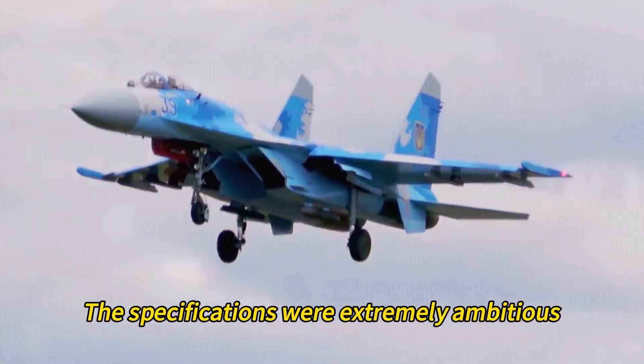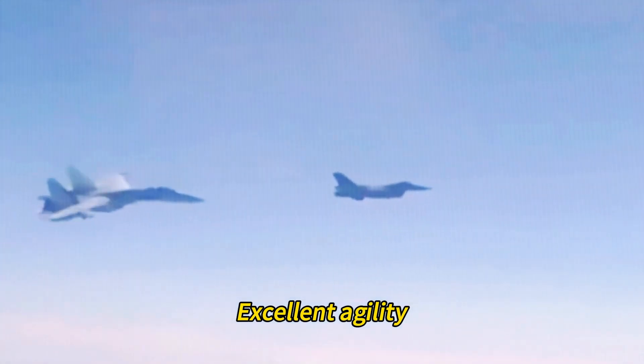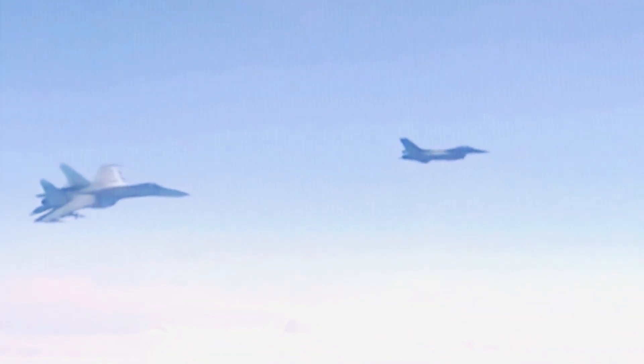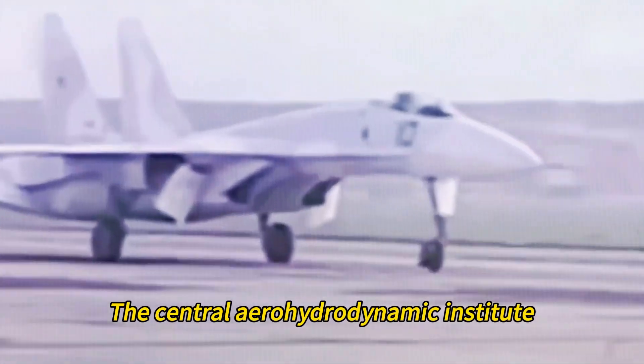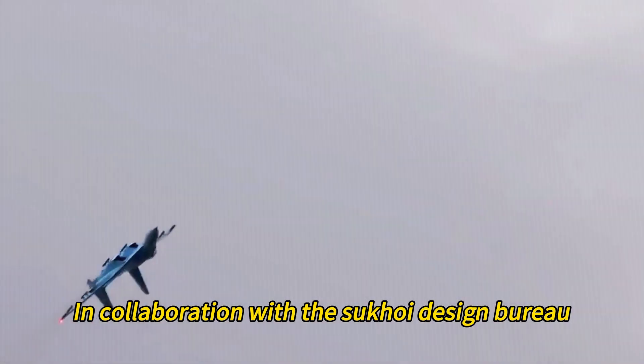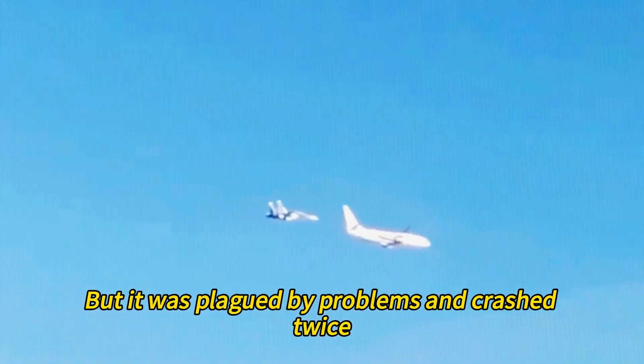The specifications were extremely ambitious, calling for long-range, good short-field performance, excellent agility, and heavy armament. The aerodynamic design was largely carried out by TsAGI, the Central Aero-Hydrodynamic Institute, in collaboration with the Sukhoi Design Bureau. The first prototype, called T-10, flew in 1977, but it was plagued by problems and crashed twice.